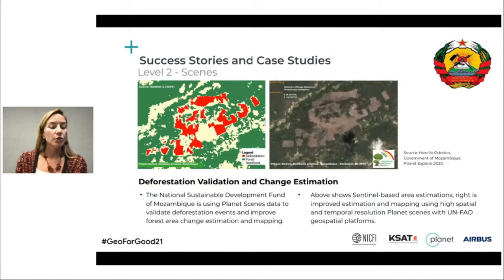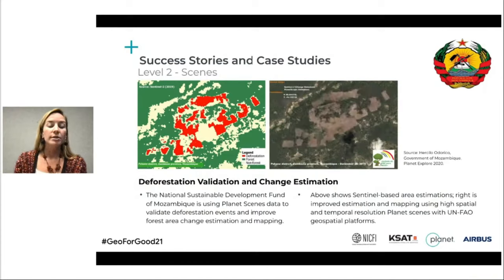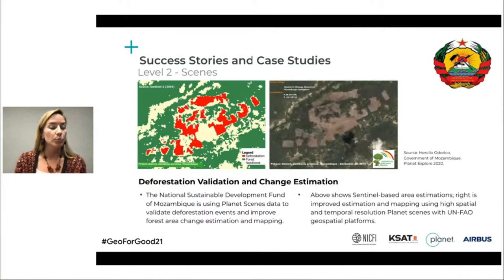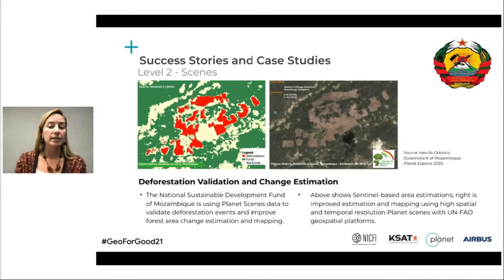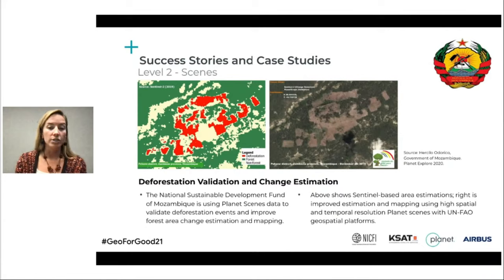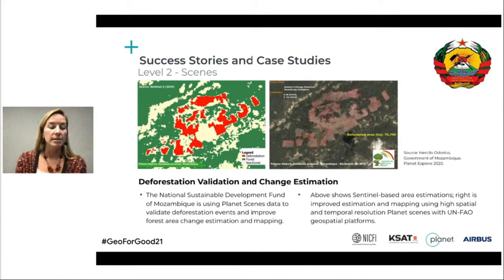I also wanted to show this example from the government of Mozambique. What you see on the left is their annual forest area change reporting, and on the right is how they're using the Planet data to validate and quantify that change. I should note that the platform they're doing this in is the CEPAL platform, which is administered by FAO and powered by Google Earth Engine.